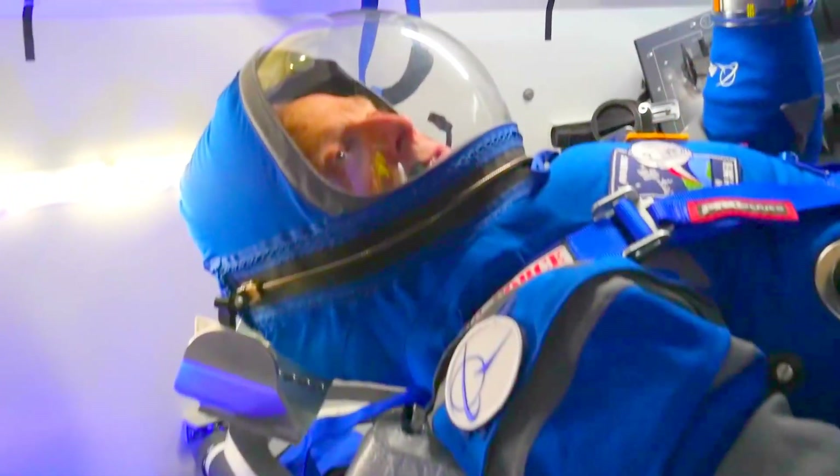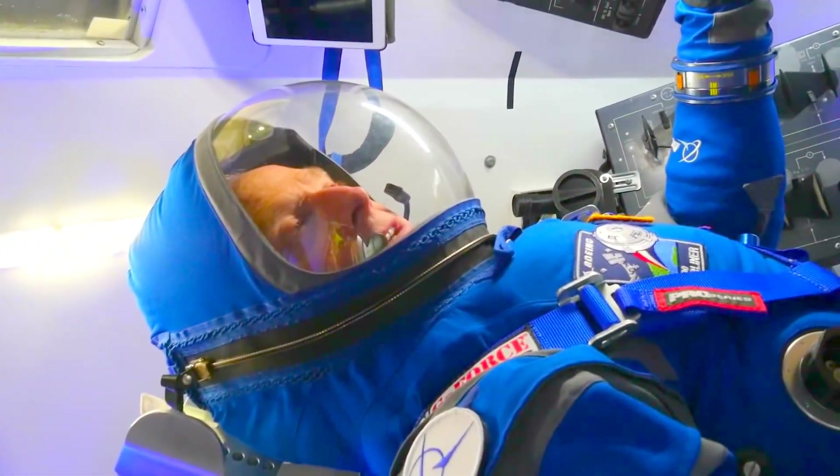Starliner, are you go for launch? Copy Atlas control, we're go for launch — we're ready to take America back into space. Copy.